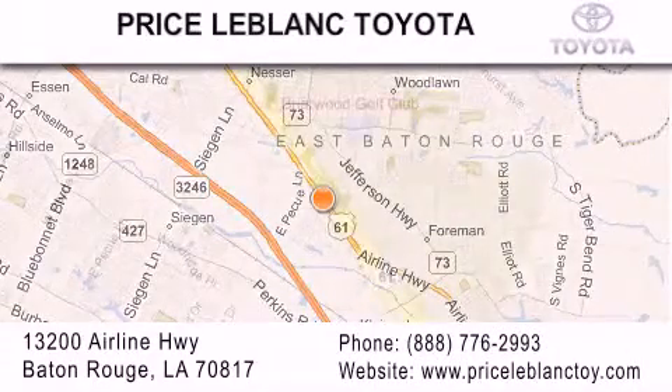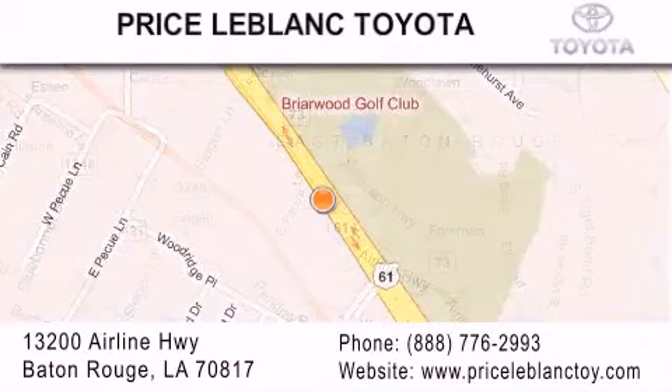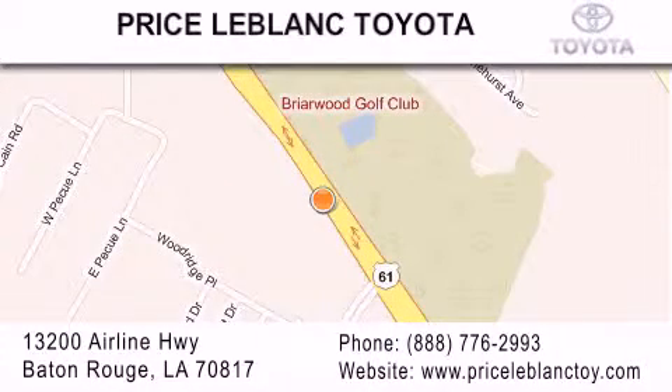Please contact our internet department at 888-776-2993 for special internet-only pricing. Come by and see us today, darling! Thank you! Thank you.